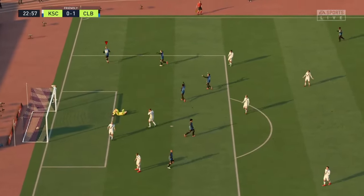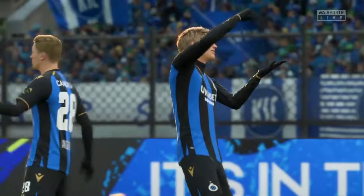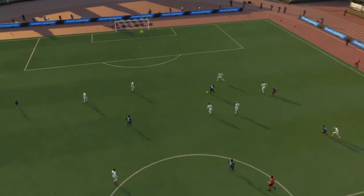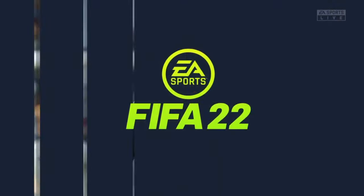And a goal! Now they've broken through — 1-0 here. Well here's the replay, and just look how quickly they break forward once they win the ball back. And he makes the finish look so easy. What a good goal that is.